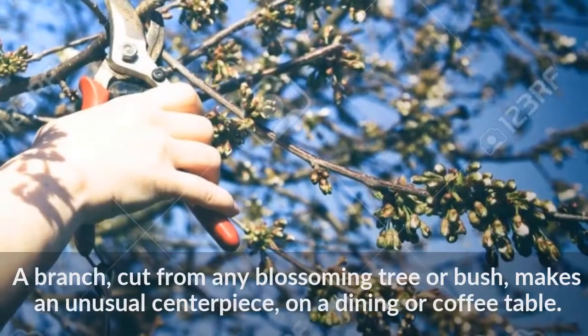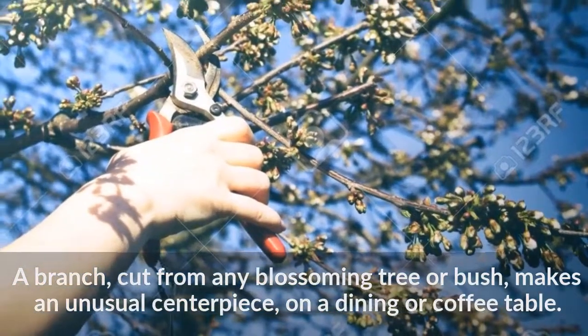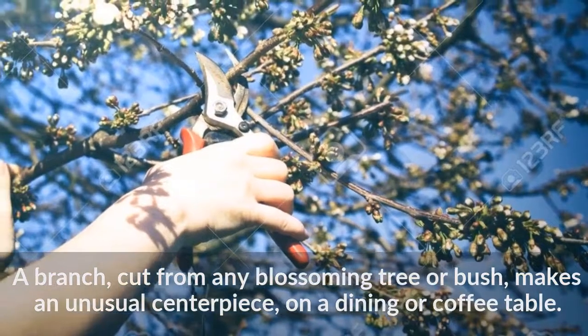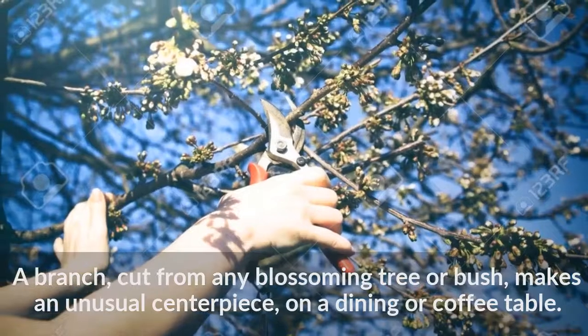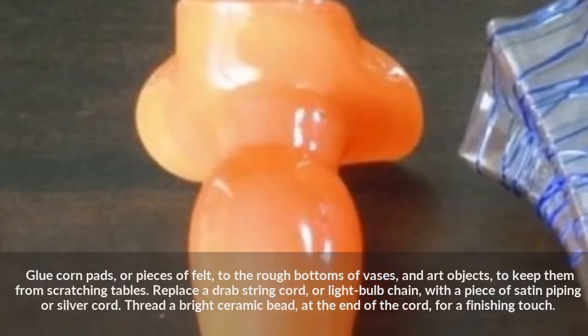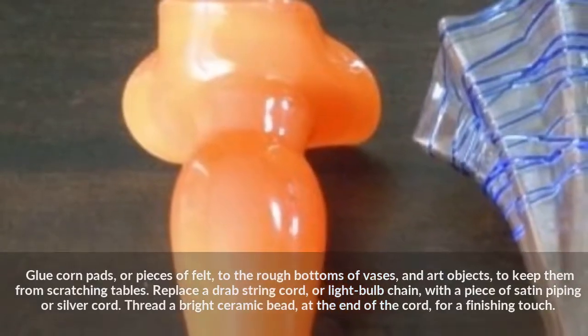A branch cut from any blossoming tree or bush makes an unusual centerpiece on a dining or coffee table. Glue corn pads or pieces of felt to the rough bottoms of vases and art objects to keep them from scratching tables.